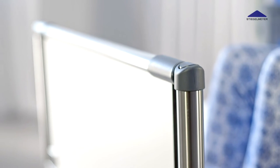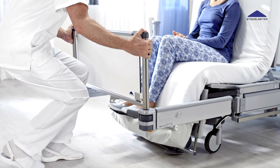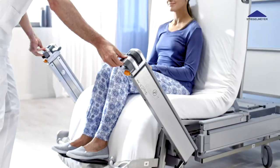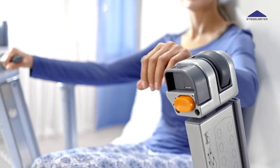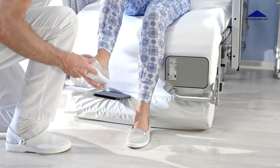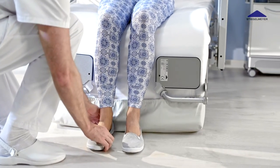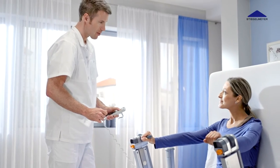The caregiver can leave the task of moving a patient into an upright position to the technology of the bed. This helps keep staff healthy and motivated and cuts personnel costs incurred by medical treatments and absenteeism. Staff are less frequently out sick and enjoy their work more.